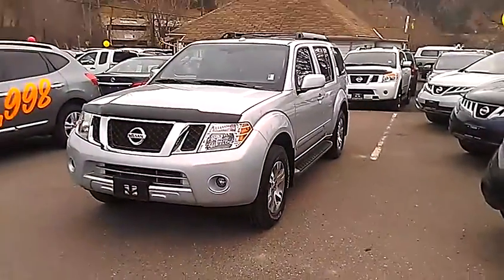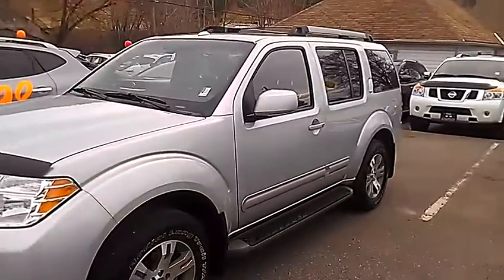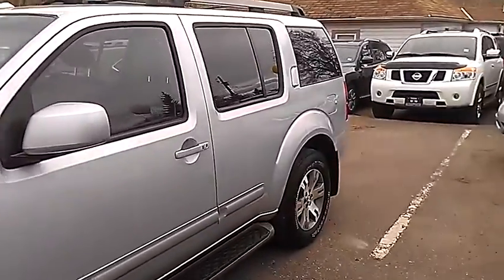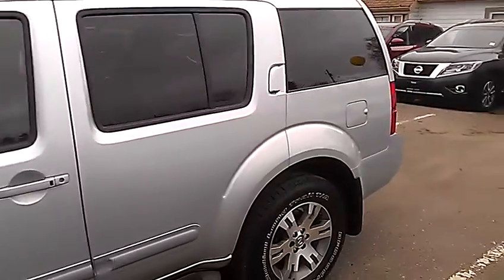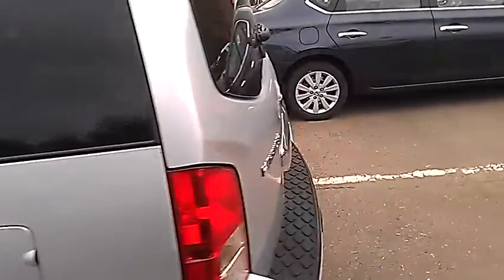So here it is — 2012 Nissan Pathfinder SV. Phenomenal vehicle. It was single owner. They just got a larger trailer, so they needed something with a little more towing capacity, so they did upgrade to a truck. But the Pathfinder's in phenomenal shape.